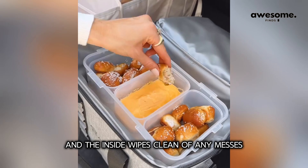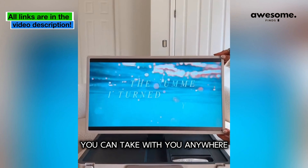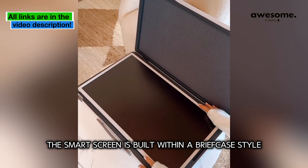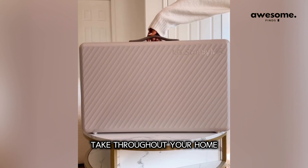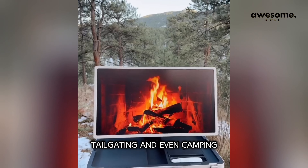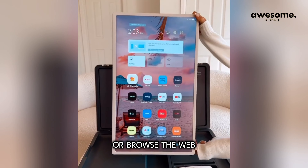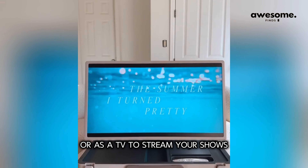This is the latest portable smart screen you can take anywhere. It's built within a briefcase-style carrying case, making it easy to take throughout your home or on the go — road tripping, tailgating, and even camping. You can use this smart screen as a tablet to download your favorite apps, browse the web, or as a TV to stream your shows. The height is fully adjustable.